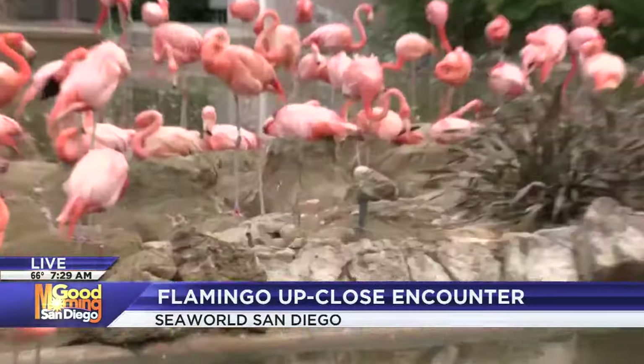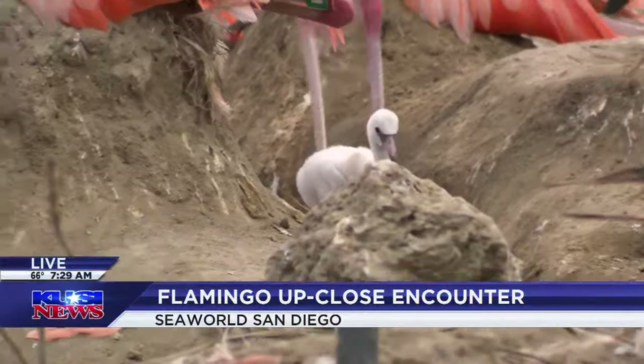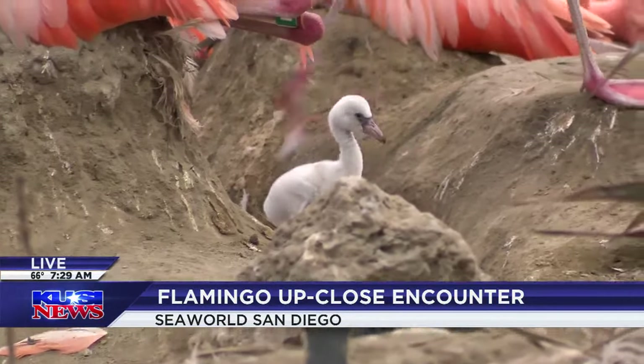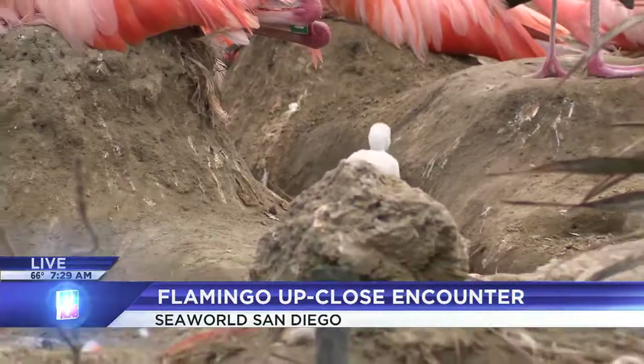Are you expecting any more chicks, or is eight what we've got? This is what we're keeping. Our youngest is just old enough now to start experiencing life off of the mound, but he's still hanging out with mom and dad on the dirt mound right now. Very soon he'll start hanging out with all the rest of the chicks. But they're super visible — everyone here is super curious, they're off running around and swimming in the water, so if you come out you will definitely be able to see them.